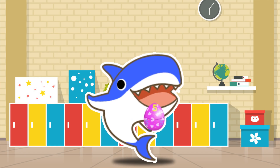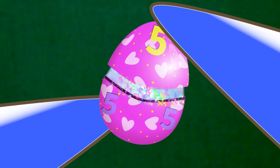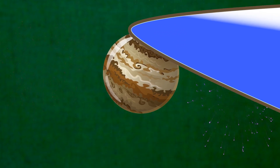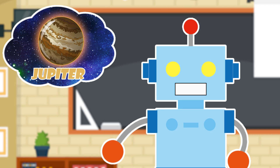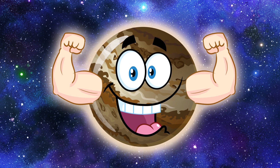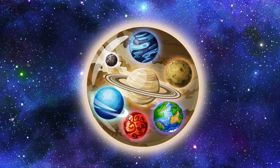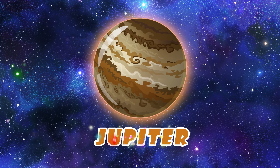Let's open the egg. Open. Open. Open. Surprise! Amazing! It's huge in size. Yes! It's the planet Jupiter. Jupiter is the largest planet and is also known as the Giant Planet. It is so huge that all the other planets could fit inside it. Wow! Let's say it again, shall we? Jupiter!